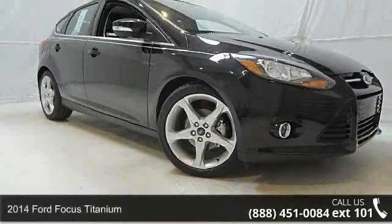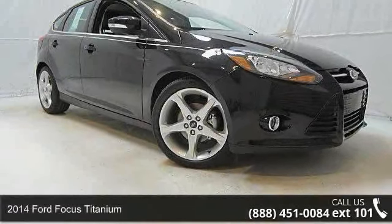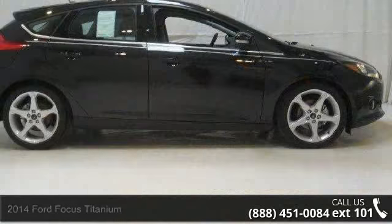Imagine yourself in this 2014 Ford Focus Titanium. This may be the set of wheels you've been looking for.